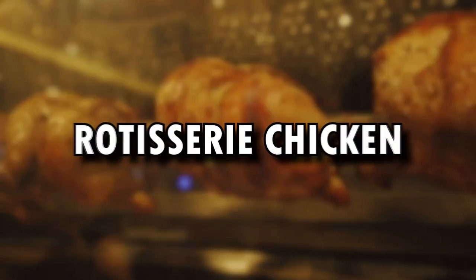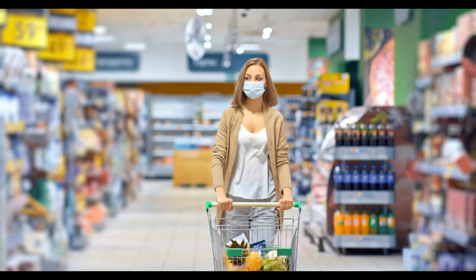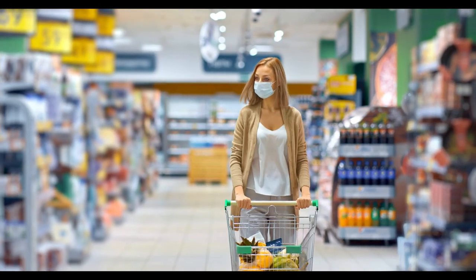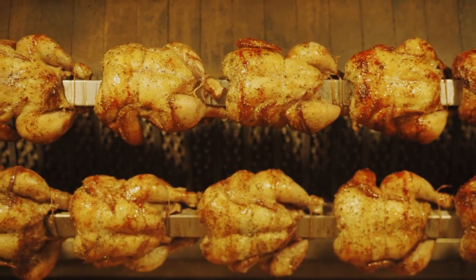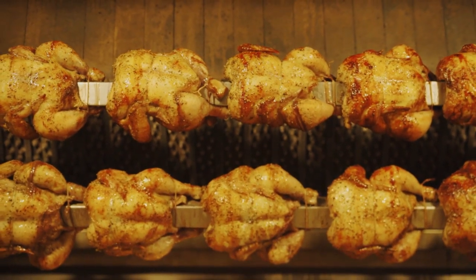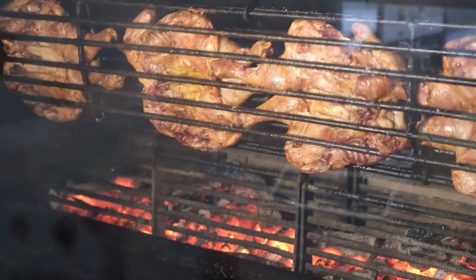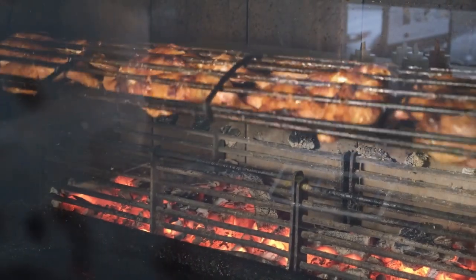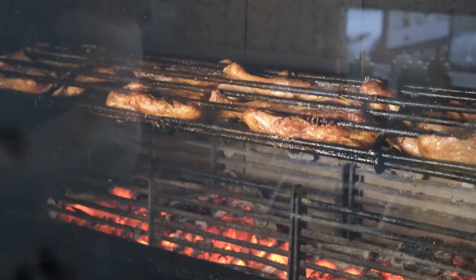Another great source of protein is rotisserie chicken, which is readily available at most supermarkets. Buying a raw chicken can be time-consuming, but a rotisserie chicken is cooked and ready to eat. One rotisserie chicken contains enough protein to meet your daily needs, making it a convenient and cost-effective option. You can also remove the skin if you're watching your calorie intake, as it contains a significant amount of fat and calories. By incorporating these high-protein options into your diet, you'll find it easier to meet your daily protein goals without sacrificing flavor or convenience.